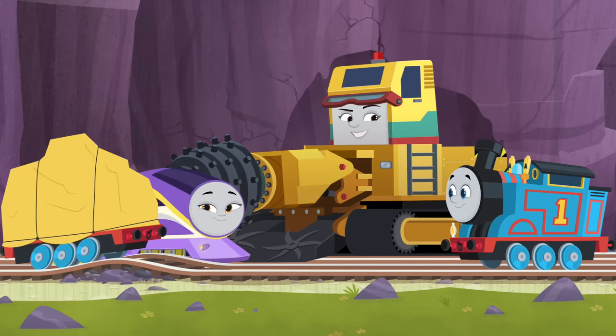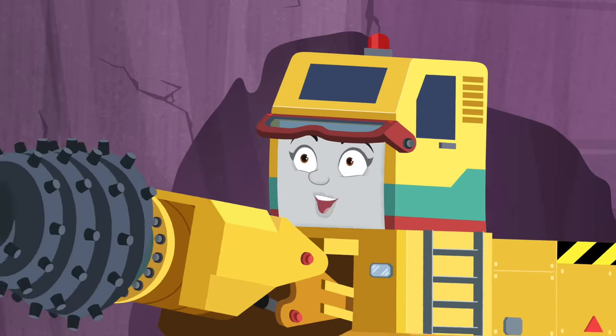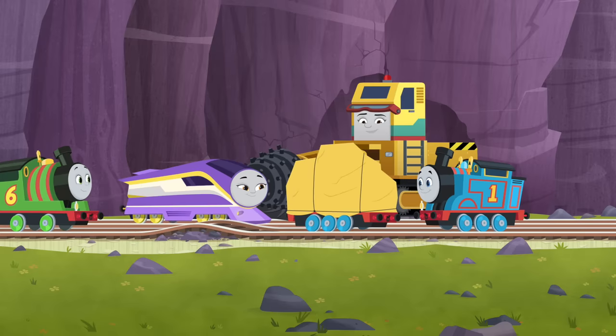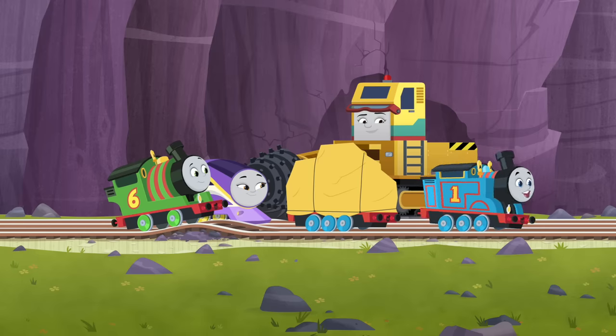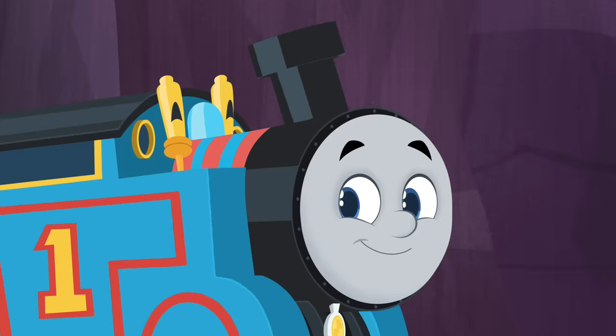A robot goose! A goose that's also a robot! Everyone thinks it's something different. What could it be? Well, I guess there's only one way to find out — deliver the cargo and open it. Let's roll.